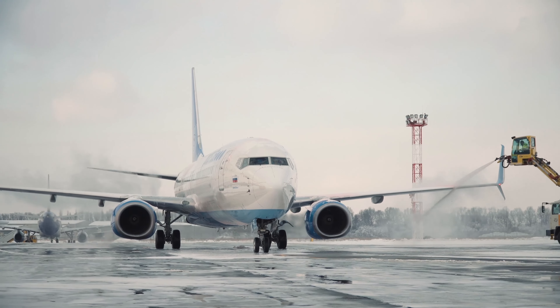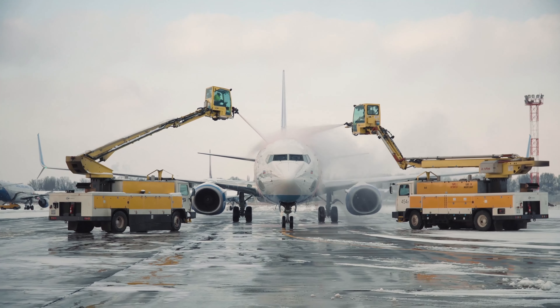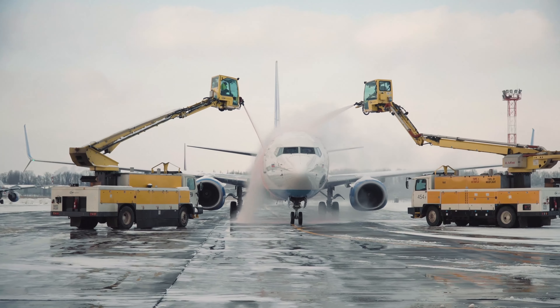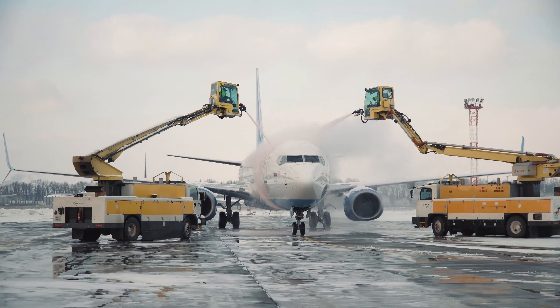You may ask: who pays for the deicing? Well, passengers pay.